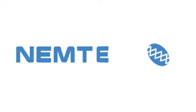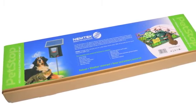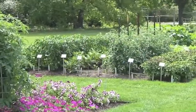Welcome to Nemtek, creators of innovative, durable and affordable electric fencing systems. This video shows you a state-of-the-art pet stop kit that every pet owner needs, especially if you're looking to train animals to keep away from your flower beds, veggie gardens and refuse areas.